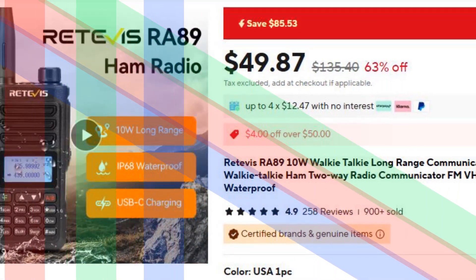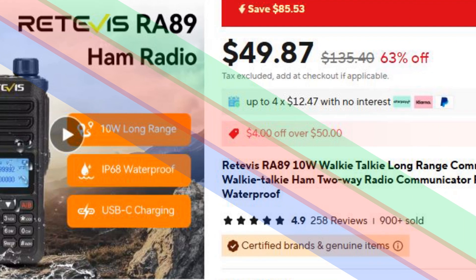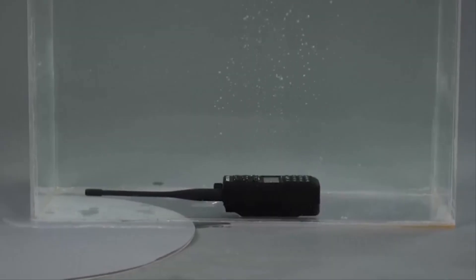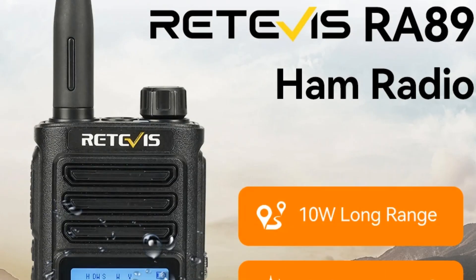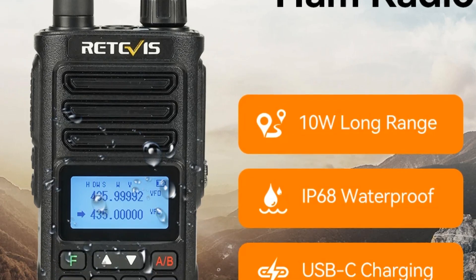Number 5: Retibus RA-89 Long Range Walkie-Talkie. The Retibus RA-89 is a 10W walkie-talkie designed for long-range communication, making it ideal for outdoor adventures, professional use, or emergencies. This VHF-UHF two-way radio provides clear and reliable connectivity, even in remote areas.